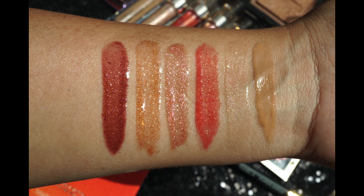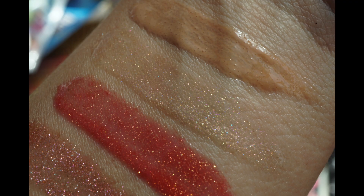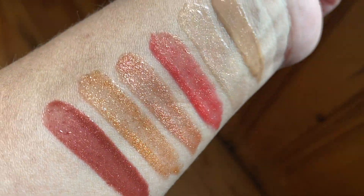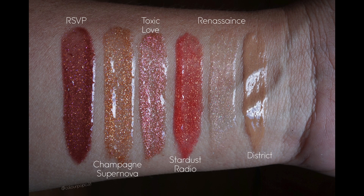They're called high shine glosses and they are definitely high shine — this was just one swipe with the wand, so they were not playing. My favorite one was RSBP because it's just that delicious shade of bronzy that looks really good once you get a little bit of tan going on during the summer.